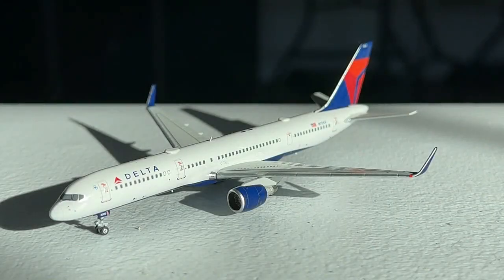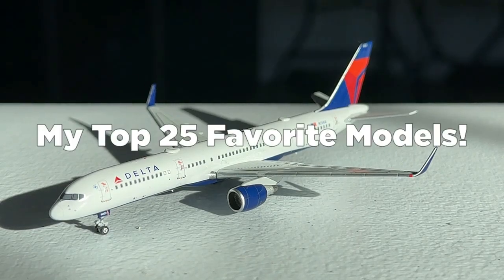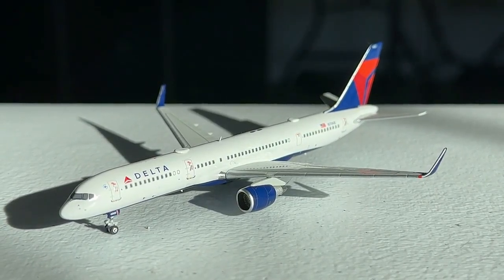What's going on everybody? Welcome back to Retro Aviation. Hope you guys have a fantastic day today. Today I have a very exciting video — we're going to be taking a look at my top 25 favorite diecast model aircraft in my collection. I really hope you guys are excited, and without any further delay let's get into this.